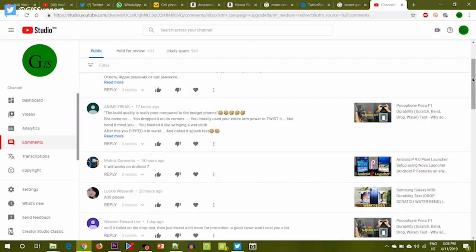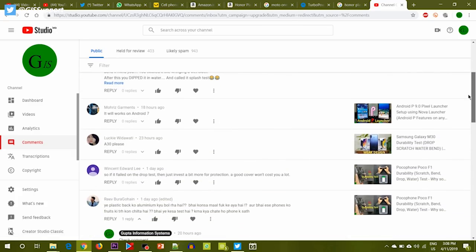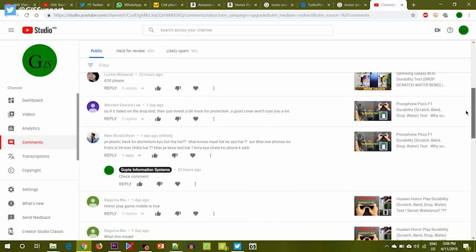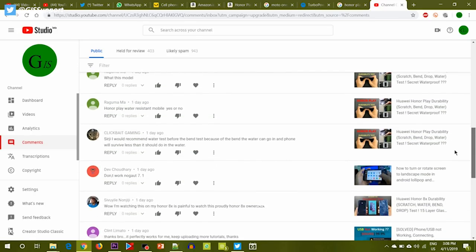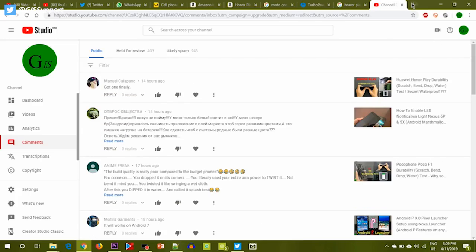To show which phones remain popular even months after launch, I'm going to show my YouTube comment section. The recent comments include the Honor Play, Poco Phone F1, Galaxy A30, A50, OnePlus 6T, Honor 9N, and Huawei Y9 — all launched six to seven months ago and still getting comments. People are still searching for these phones, and these are durability test videos.